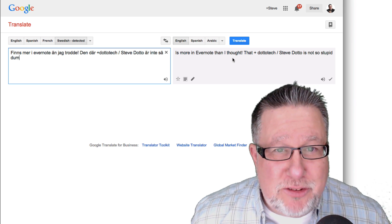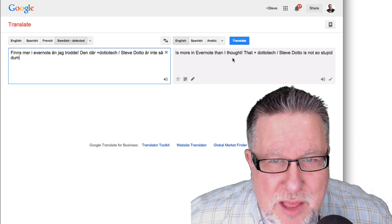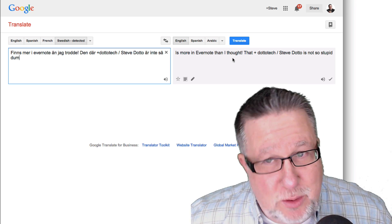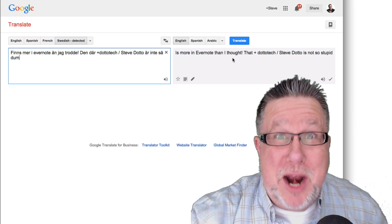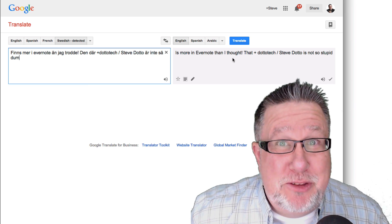In this case the destination is English. So look, he said: 'There is more in Evernote than I thought. That DottoTech — Steve Dotto — is not so stupid.'